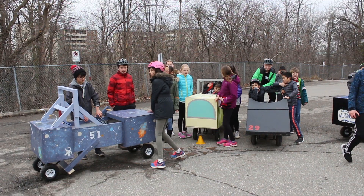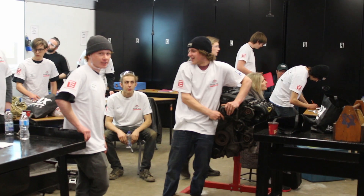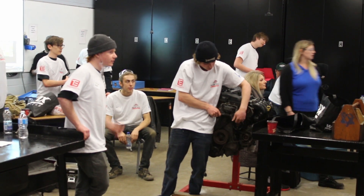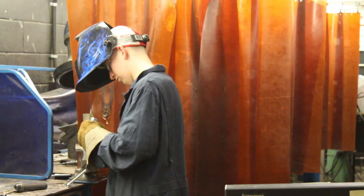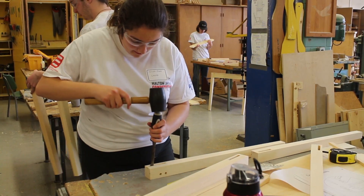The Halton Skills Competition hosted over 900 students from grades 4 to 12, competing in 45 areas like robotics, automotive technicians, welding and carpentry. It's life skills and it's amazing — it's hands-on involvement and it really engages the students.